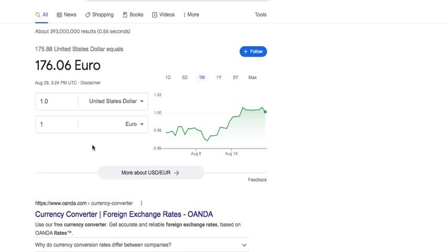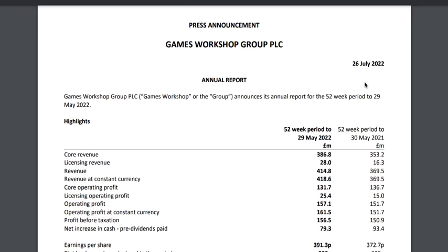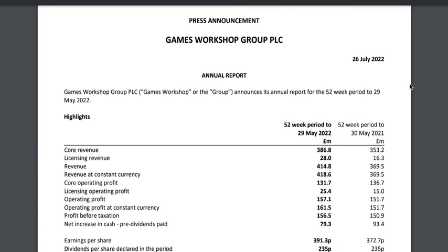So clearly Games Workshop is taking massive advantage of the situation and taking advantage of its United States customers — which is blatant disrespect in my opinion, as we are their largest market. So we're going to look now at the press announcement for Games Workshop PLC, the 26th of July semi-annual report for the entire year that just ended in 2022.